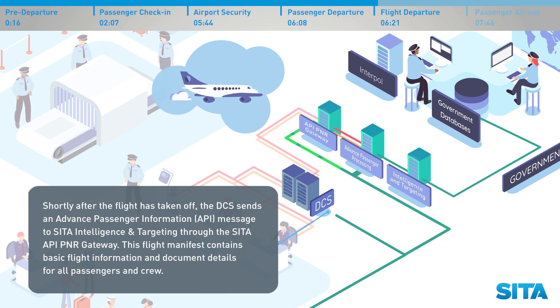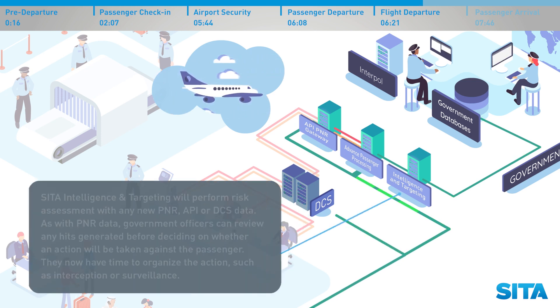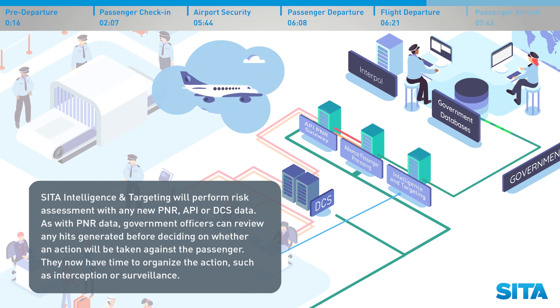Flight departure. Shortly after the flight has taken off, the DCS sends an Advanced Passenger Information API message to CETA Intelligence and Targeting through the CETA API PNR Gateway. This flight manifest contains basic flight information and document details for all passengers and crew. The CETA API PNR Gateway validates the message and filters the information, excluding any fields protected by data privacy authorities. API records are linked to any received PNR and APP records, before a standard flight data record is sent for storage and risk assessment. CETA Intelligence and Targeting will perform risk assessment with any new PNR, API or DCS data.